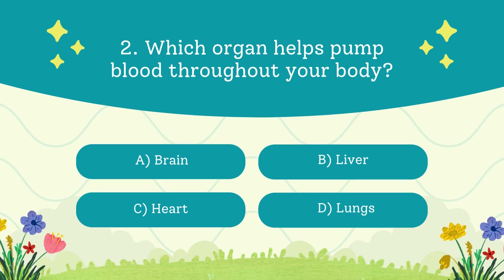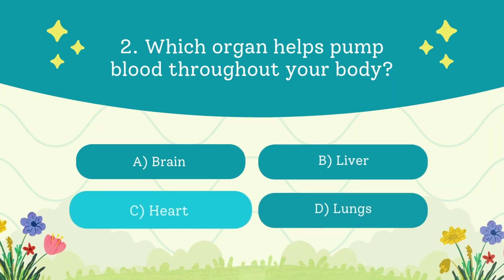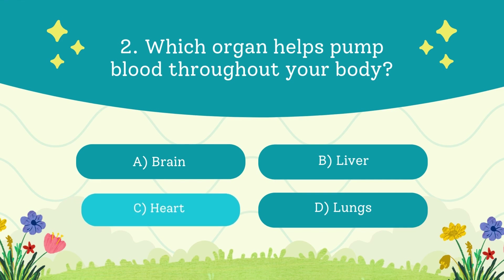Which organ helps pump blood throughout your body? A. Brain. B. Liver. C. Heart. D. Lungs. The answer is the heart. Your heart pumps non-stop, about 100,000 times a day.